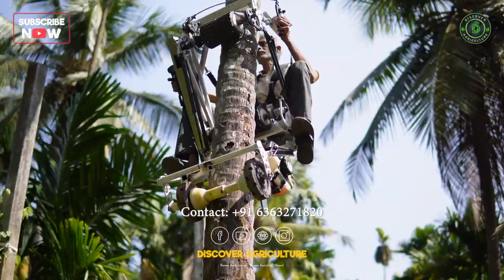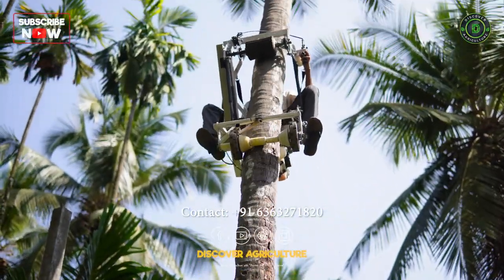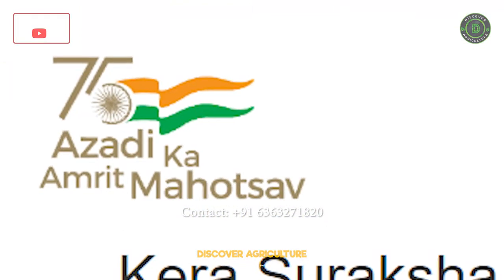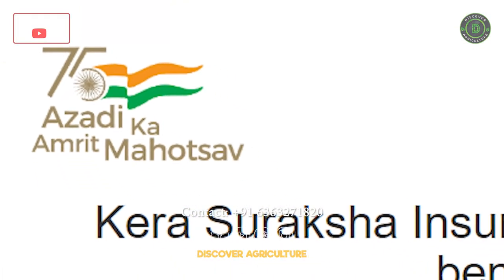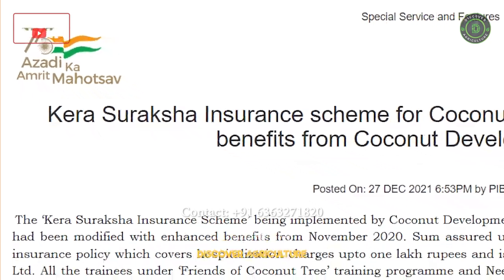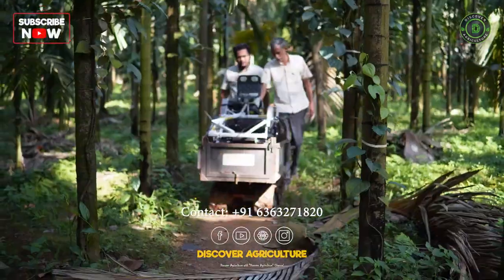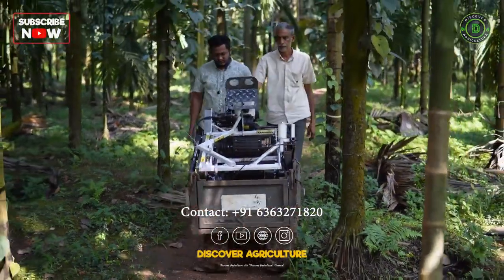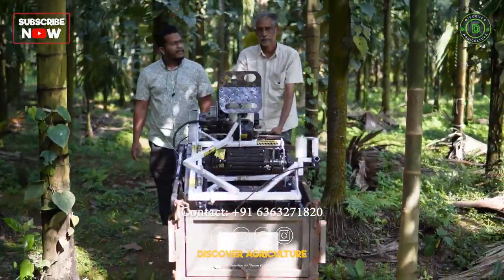The Indian government has introduced skill development training programs for coconut tree-climbers and implemented the Kera Suraksha Insurance Scheme, which provides a 5 lakh rupees insurance cover to coconut tree-climbers. Along with these initiatives, the government is promoting technically advanced machines like the coconut tree-climbing bike.